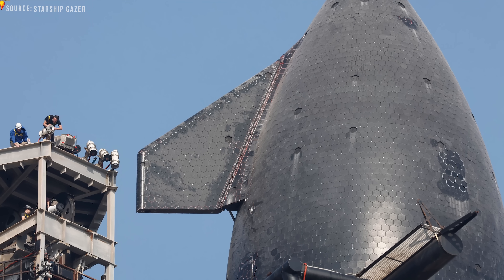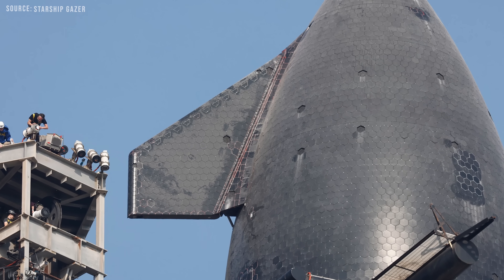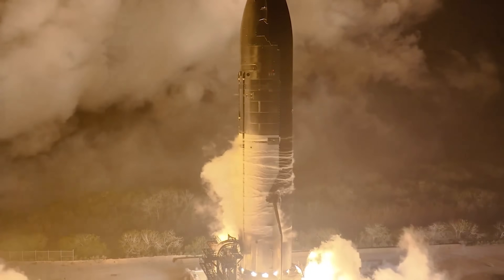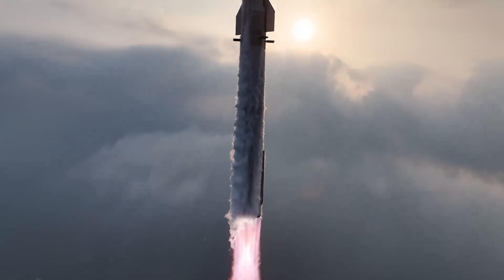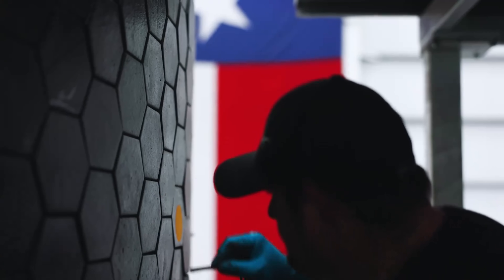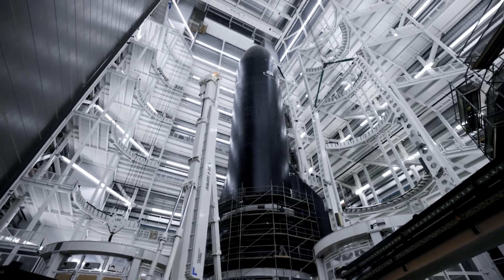SpaceX seems to be deliberately testing Starship at the upper limits of survivability, including extreme reentry angles that even the Space Shuttle couldn't endure. In the end, the heat shield remains the most difficult challenge in the Starship program — other systems like propulsion, avionics, and control are relatively straightforward by comparison. No one has previously attempted to develop a fully reusable, rapidly re-flyable heat shield, and the current hexagonal tile design is just the starting point. Many more flight tests will be needed to iterate, learn, and refine.